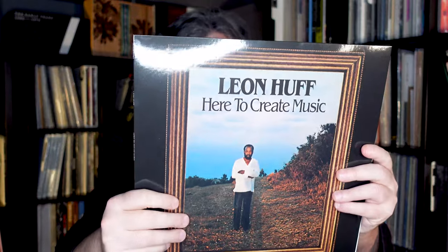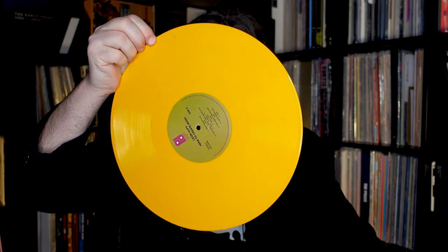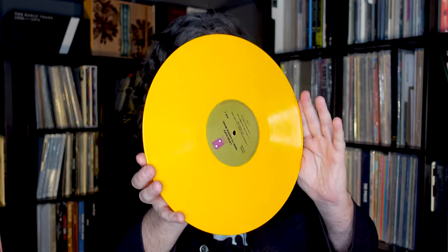There's the Leon Huff record in a sort of weird non-chronological order here. 'Here to Create Music' — recorded at Sigma Sound Studios, Philadelphia, Pennsylvania, recording hits since '68. And a really cool opaque orange with a little bit of texturing inside it — tiny bits of coloration to make it look even more impressive.